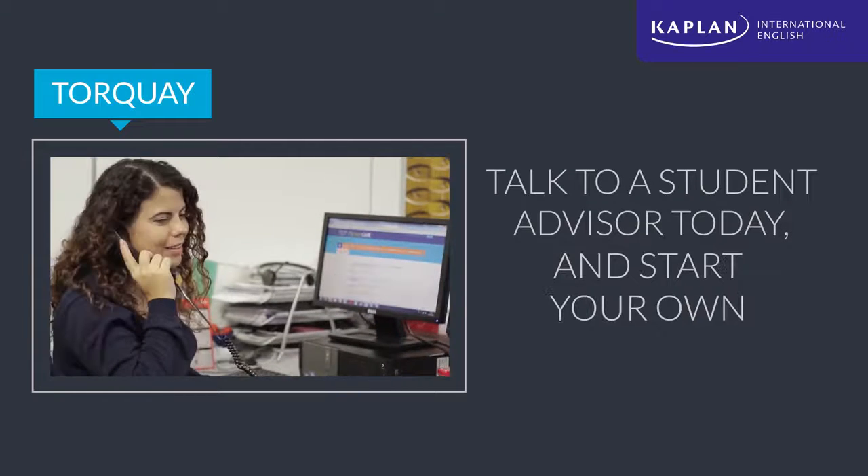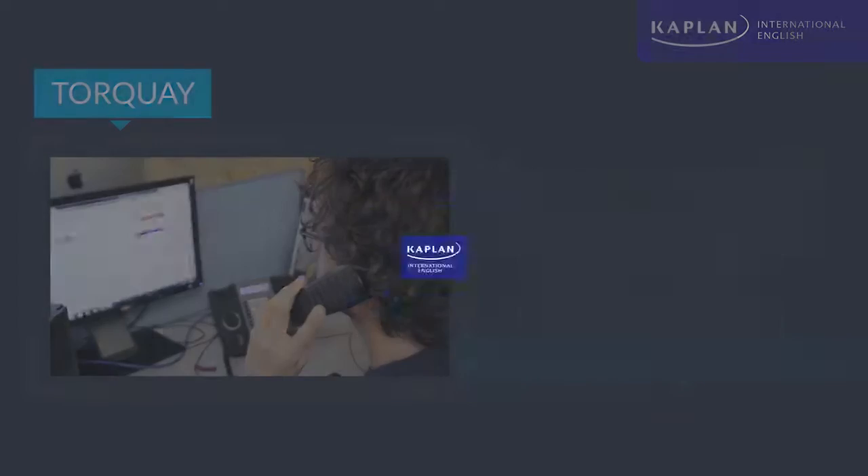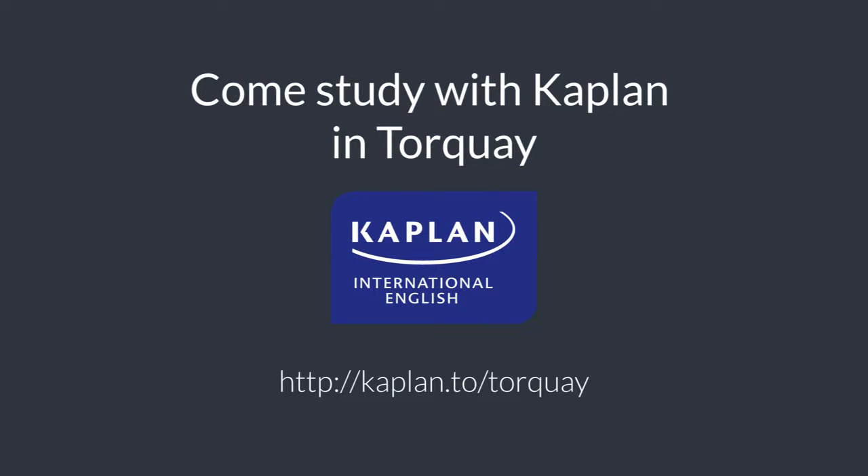Talk to a student advisor today and start your own Kaplan experience.